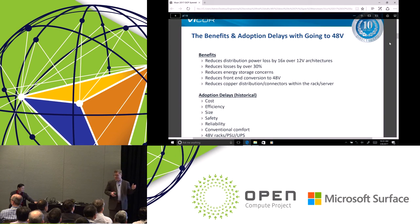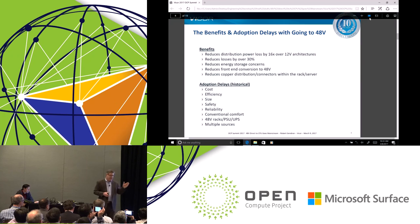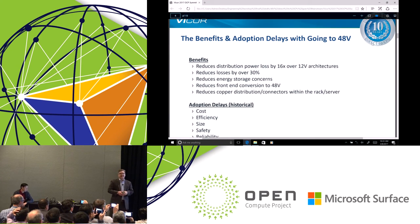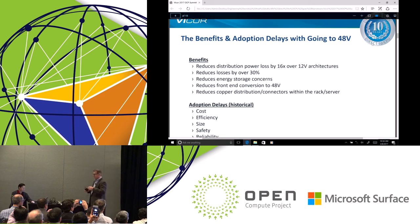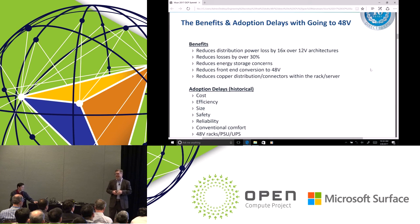This slide highlights both the benefits and the adoption delays of 48 volts. The primary benefit always discussed is a 16x reduction in power loss over 12 volts — specifically the distribution losses or I²R losses in the lines and cables. Last year when Google made their announcement at OCP, they cited a 30% overall savings, which included distribution losses and converter efficiency gains.